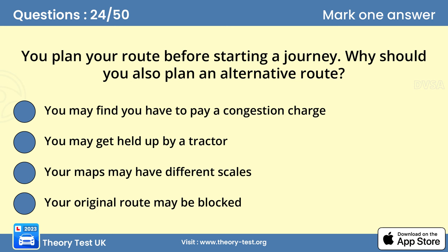Question 24: You plan your route before starting a journey. Why should you also plan an alternative route? Answer: Your original route may be blocked. It can be frustrating and worrying to find your planned route is blocked by roadworks or diversions. If you've planned an alternative, you'll feel less stressed and more able to concentrate fully on your driving or riding. If your original route is mostly on motorways, it's a good idea to plan an alternative using non-motorway roads. Always carry a map with you just in case you need to refer to it.